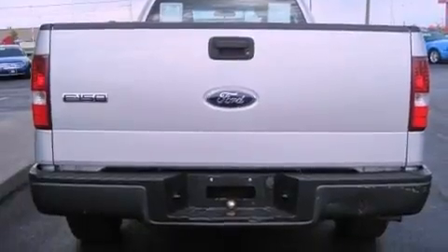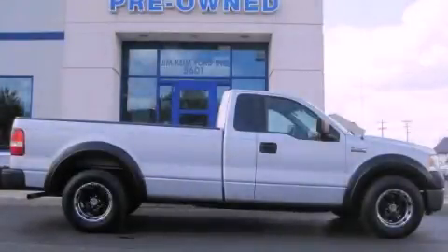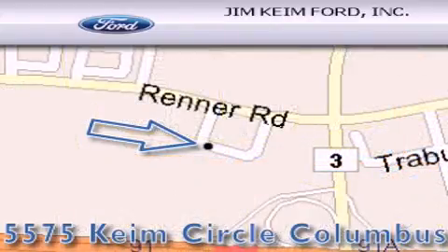This vehicle is sure to sell fast. Call and arrange your test drive today. Jim Keim Ford is located at 5575 Keim Circle in Columbus. Our goal is to exceed all of your expectations to ensure that you'll return for future visits.